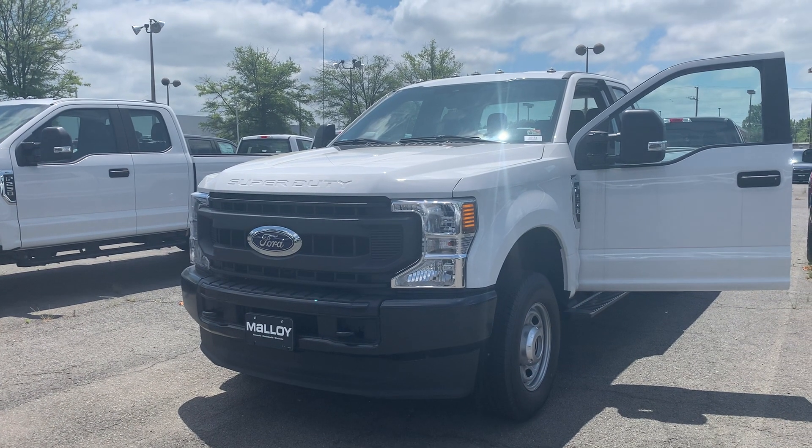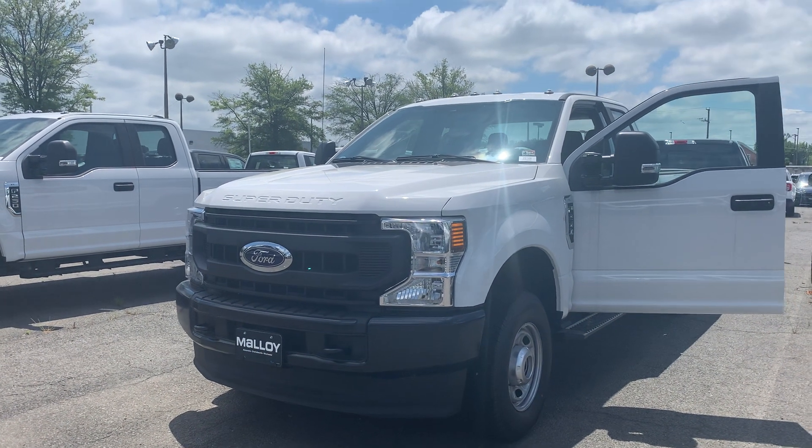This is the new 2020 Ford F-250 truck supercab. The color is Oxford white.